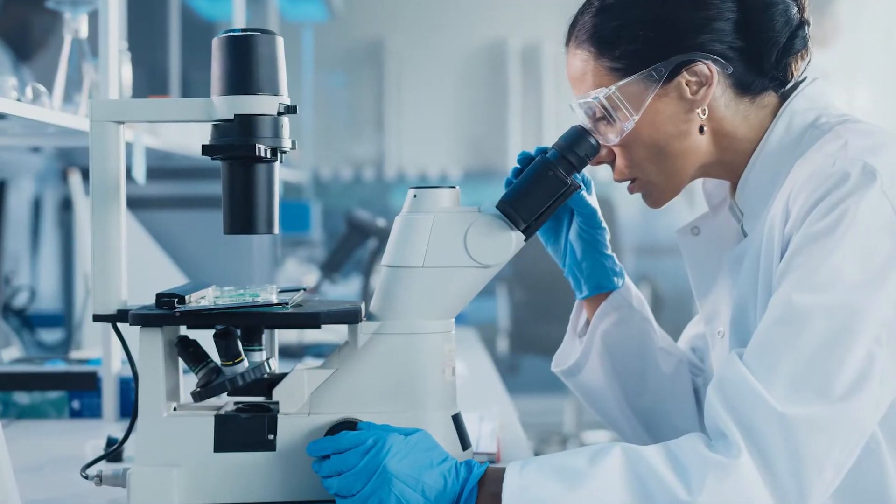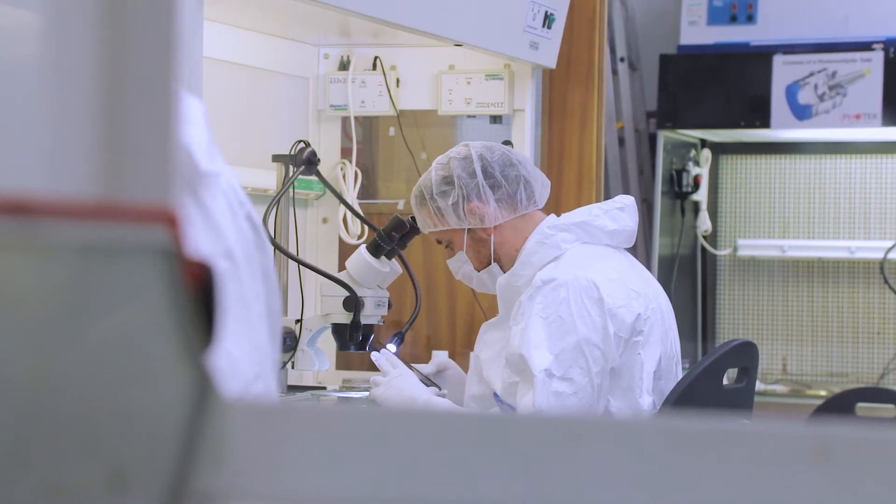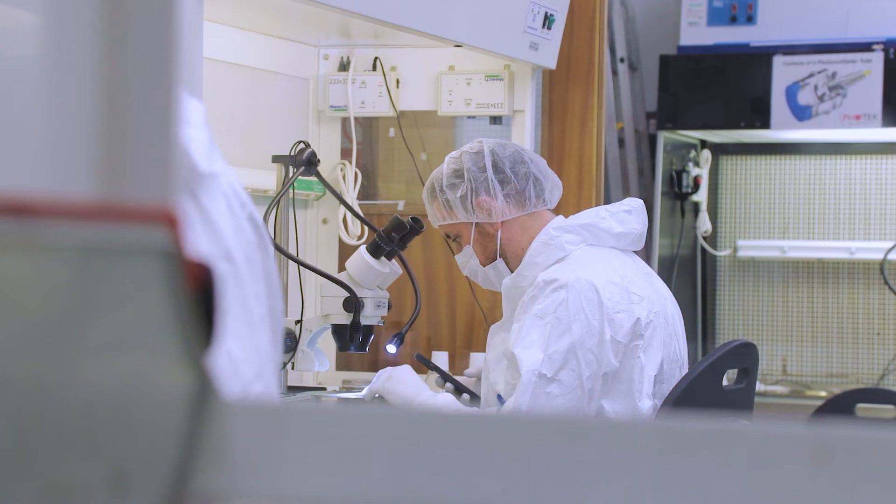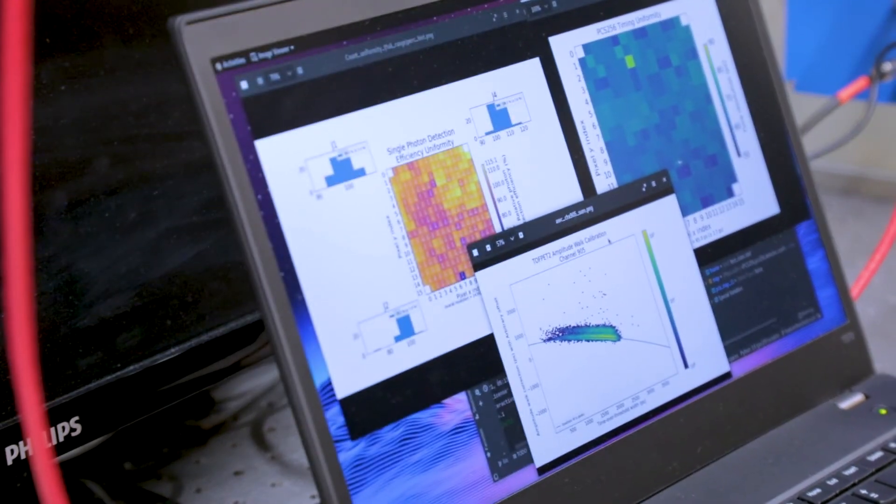In microscopy and life science applications, the nanosecond gating capabilities of Photek's image intensifiers allows imaging of processes that take place on extraordinarily short time scales, revealing what is normally invisible.